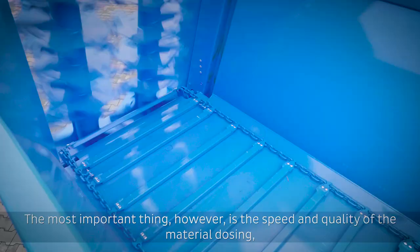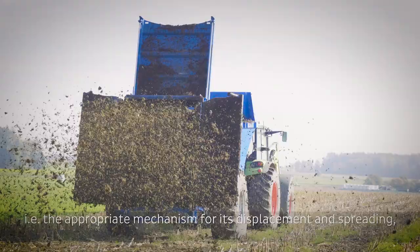The most important thing, however, is the speed and quality of the material dosing, i.e., the appropriate mechanism for its displacement and spreading, which additionally must perfectly work together.